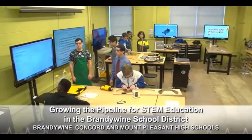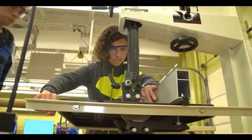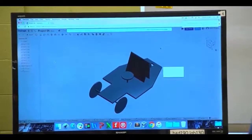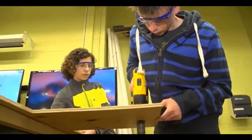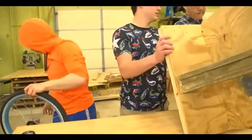The design engineering program is a four-course program at Concord High School, Berry and Wine High School, and Mount Pleasant High School. We've created classroom learning environments that are reflective of very clear design standards that we've set. The equipment and experiences that every student has in all three programs is identical.